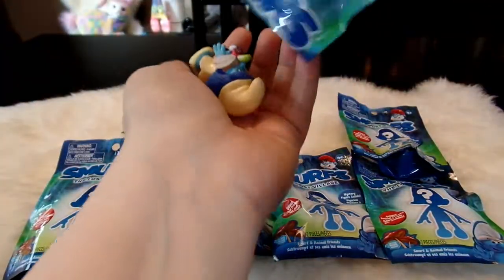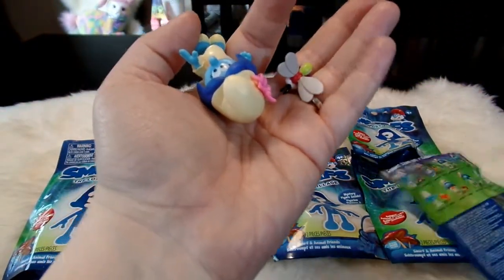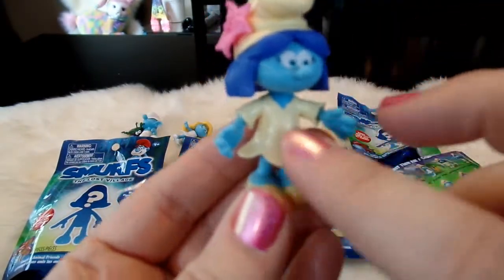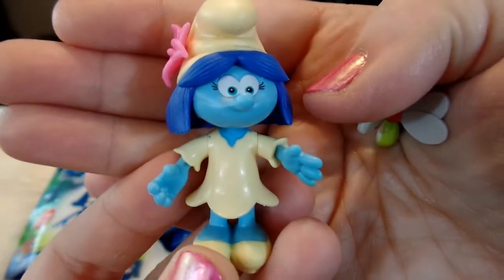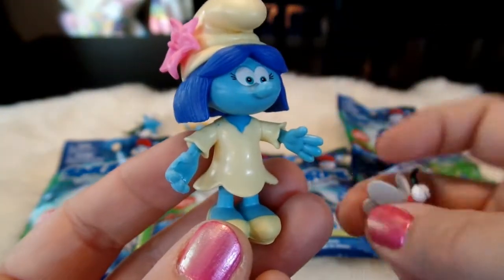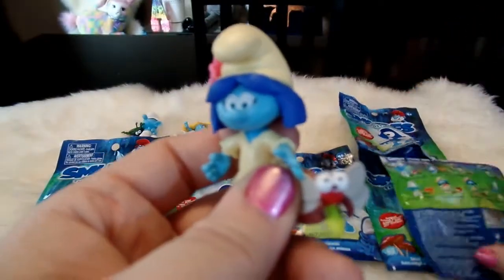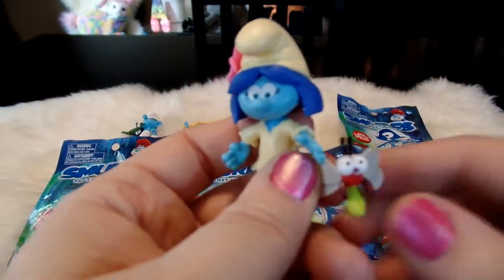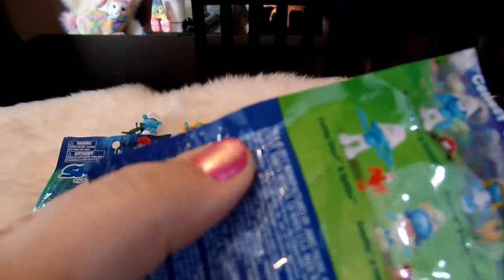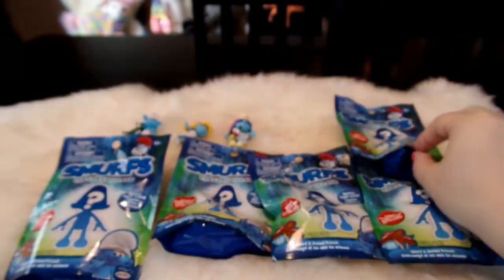Okay so here's our next one and it looks like we have the Lost Village Smurf and Sunny. You can see she looks a little different - their outfits are a little bit different, sort of a darker tan color instead of white. She's wearing a flower in her hair and here's her adorable little pet bug called Sunny. And that was in the bag with the letter C, so so far it is going in order A, B, C.